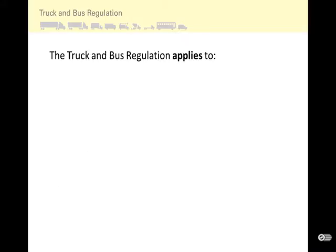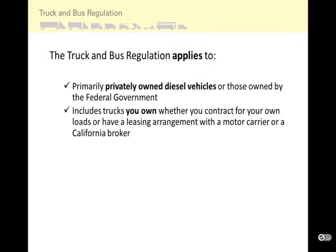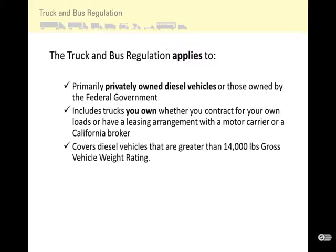The Truck and Bus Regulation applies to primarily privately owned diesel vehicles or those owned by the federal government. It includes trucks you own whether you contract for your own loads or have a leasing arrangement with a motor carrier or California broker. It covers diesel vehicles that are greater than 14,000 pounds gross vehicle weight rating.